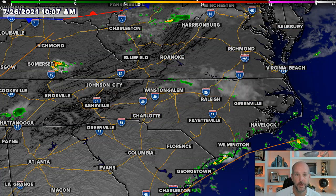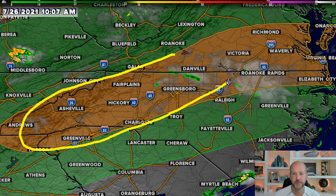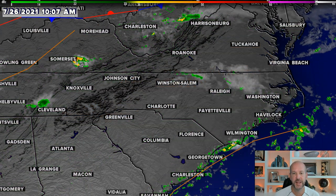Now let's take a look at the risk for possibly some flash flooding. I'm going to put on the day one flash flood risk here, and you can see the area in this orange and yellow — that's the medium risk for flash flooding. The reason why is we've had some slow-moving storms the last couple of days in the foothills, and I do think this is an area we'll watch today for potentially some flash flooding as well.